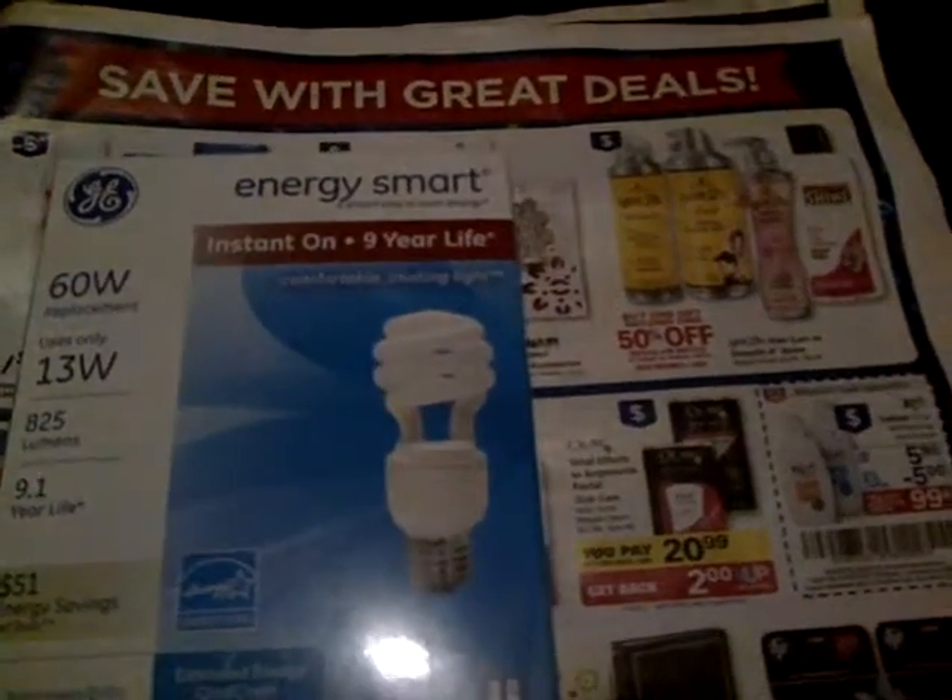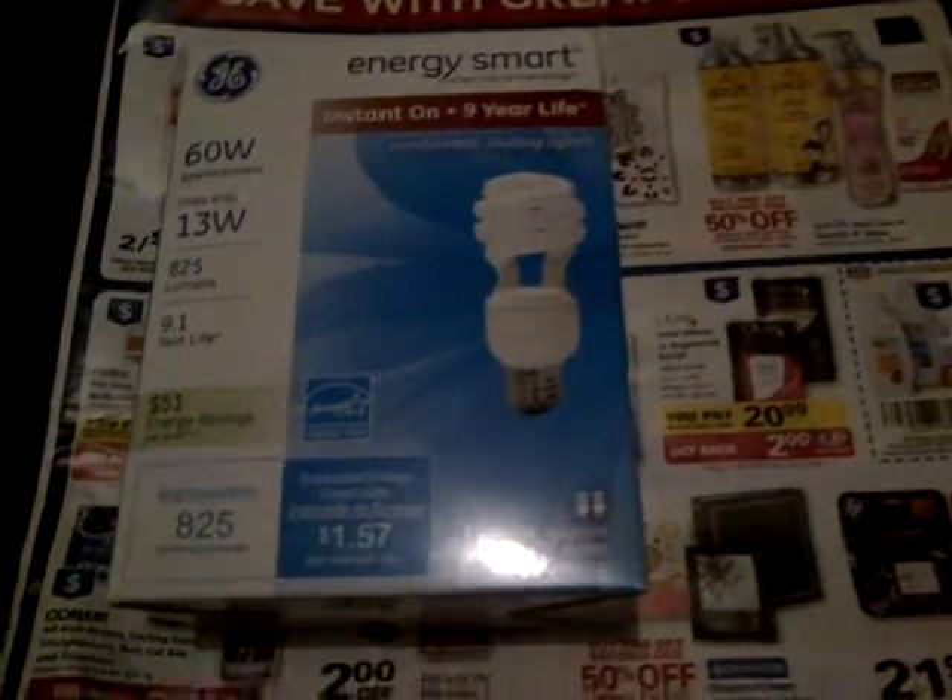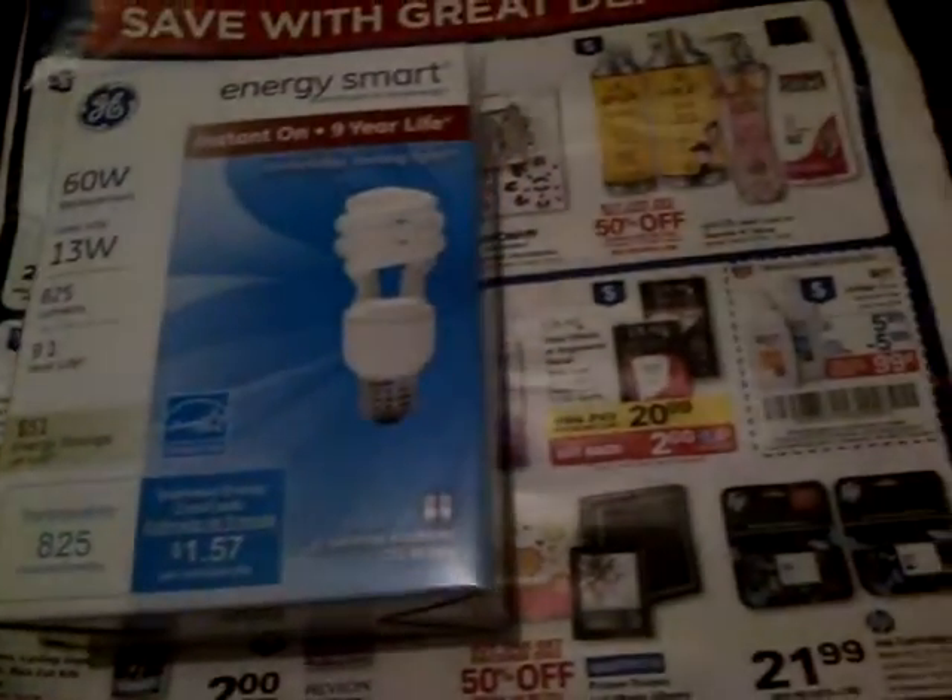This GE Energy Smart lightbulb is originally $12.99. I paid $5.99 with my wellness card. Here's how it looks on my receipt. I used two $2 Up Reward coupons, which is $4 off, and I also used a manufacturer coupon for the GE Energy Smart lightbulb that came in the 1/6 SmartSource. I paid $0.99, and with tax it's $1.42. And I got back a $4 Up Reward for the GE lightbulb.